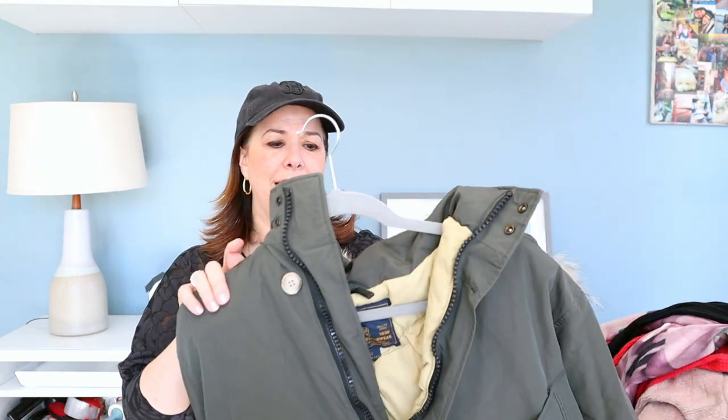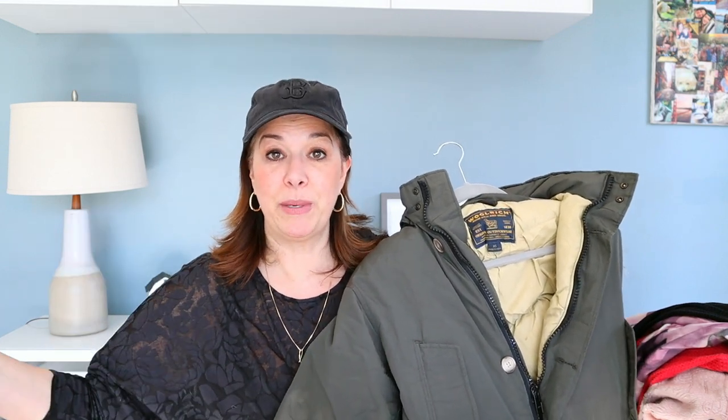It has a super sturdy zipper, beautiful quality, these pockets, and it's like an army green. This was $10.99. I did not look up comps — I trust the Woolrich brand and have sold it enough times. I grabbed it thinking even if I sell it for $50 that'll be a win. When I got home, I realized it was a men's coat — the men's Arctic Parka. These parkas range from $500 to $900 retail, and many are selling right now between $200 and $300. I was thrilled when I looked at those comps.